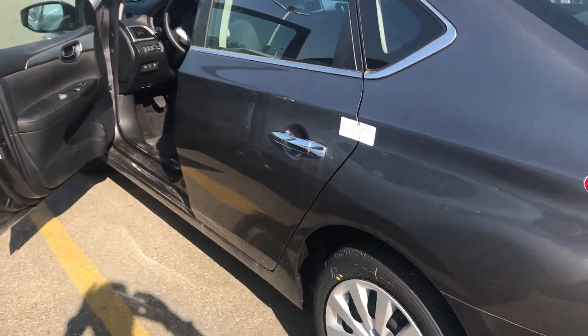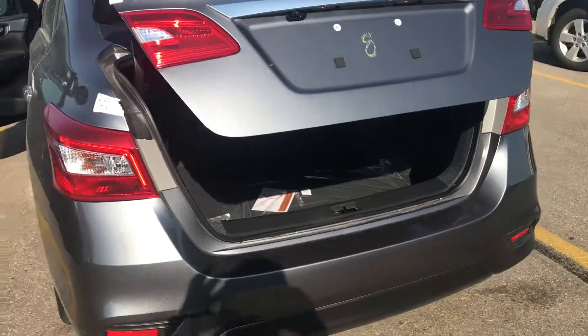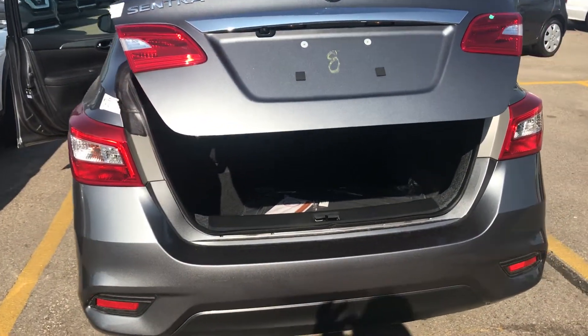Here's a side look at the Sentra. Coming to the back of the vehicle — nice and spacious trunk.